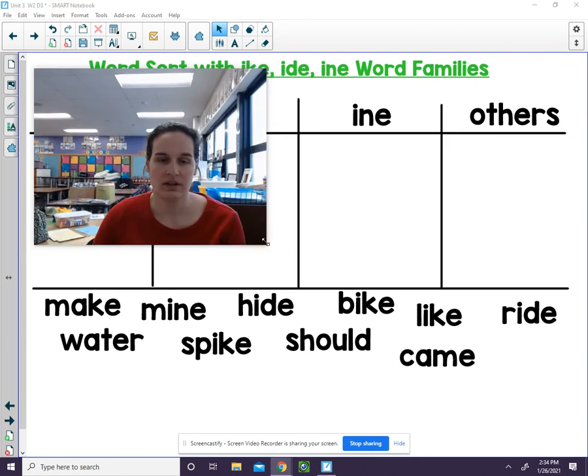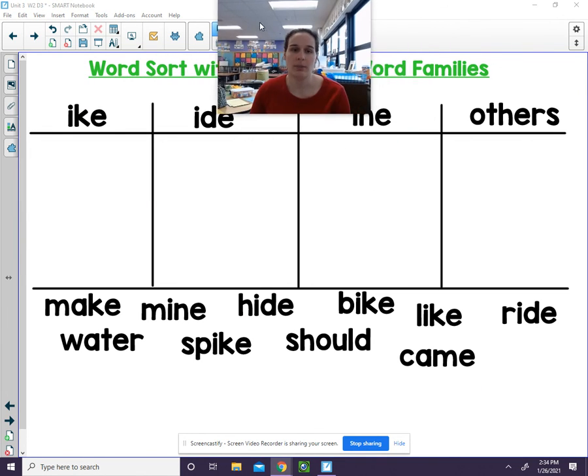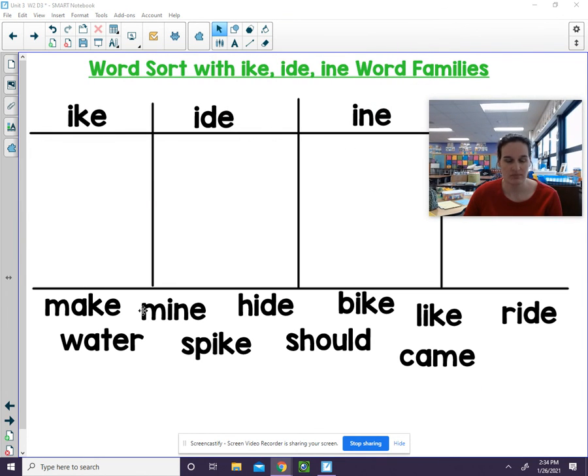Today we are going to take a quick look at sorting some words. I'm only going to do a couple examples of each. We're going to look to see if a word has -ike, -id, or -ine in it. Let's look at this word: M-ine — mine. Does that belong here? No. Here? No. Here? Yeah.